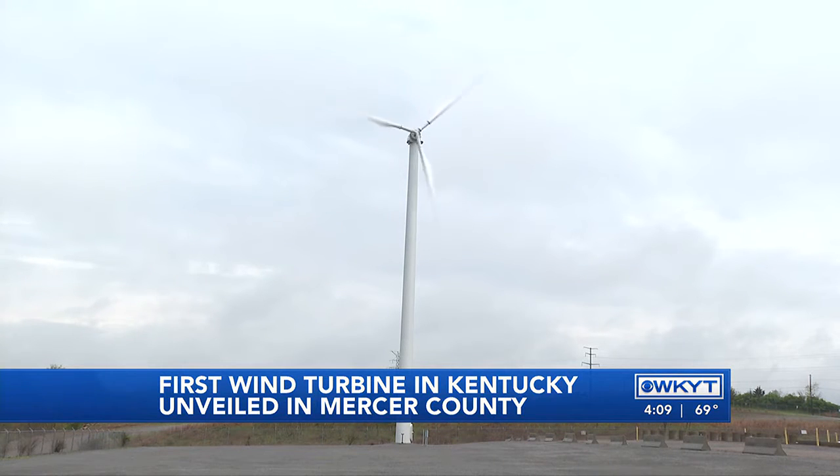I'm Lucy Bryson, WKYT. Kentucky's largest wind turbine is connected to Kentucky's largest lithium-ion battery, which can store thousands of kilowatts of renewable energy generated by the turbine for future use.